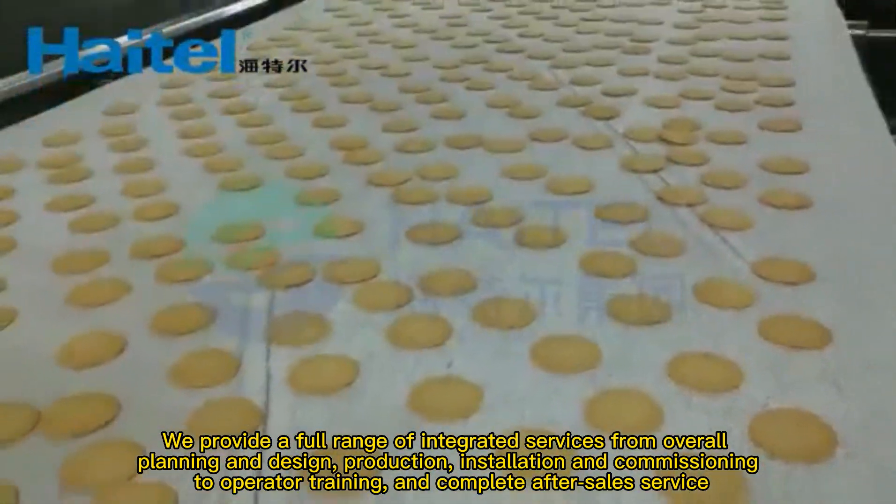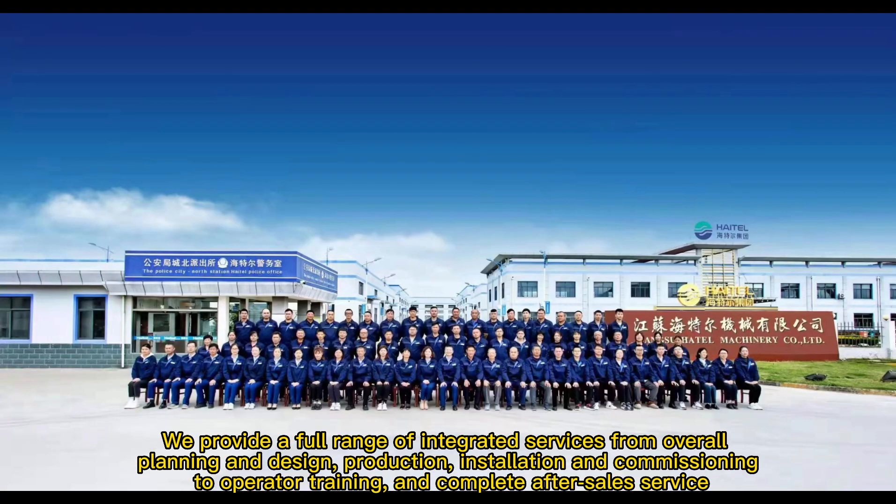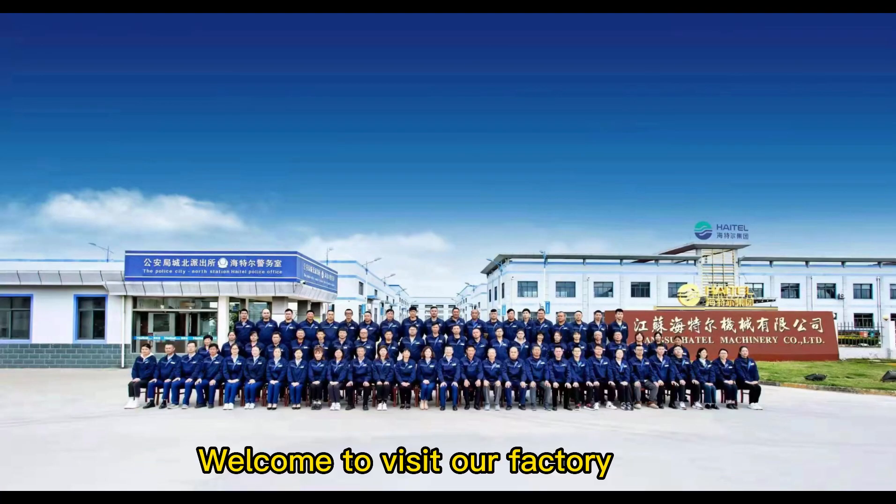We provide a full range of integrated services, from overall planning and design, production, installation and commissioning, to operator training and complete after-sales service. Welcome to visit our factory.